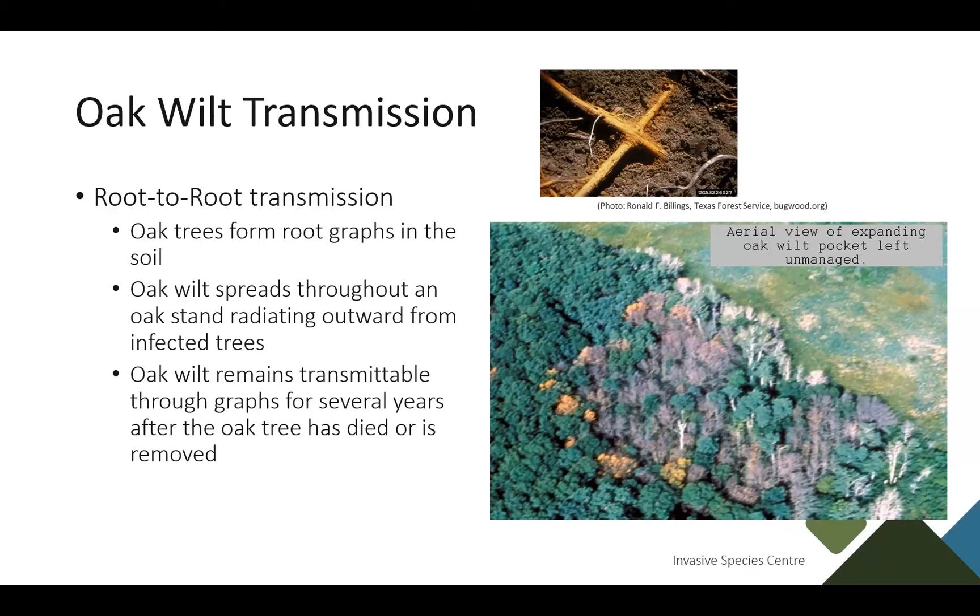If the oak tree you're trying to deal with dies and you remove the tree and stump, the roots are still able to transmit Oak Wilt through those grafts for several years afterwards. Hence why one of the main management options is to disrupt those root graftings.